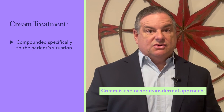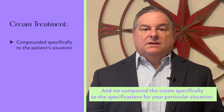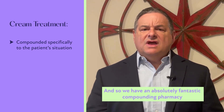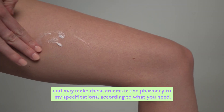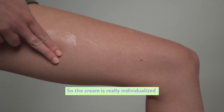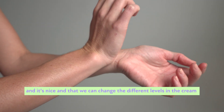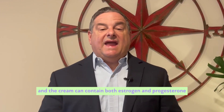Cream is the other transdermal approach. We compound the cream specifically to the specifications for your particular situation. We have a fantastic compounding pharmacy that makes these creams to my specifications according to what you need. The cream is really individualized — we can adjust the different levels in the cream, and it can contain both estrogen and progesterone.